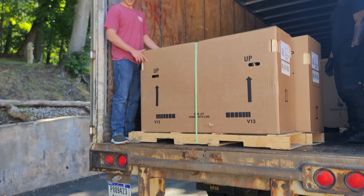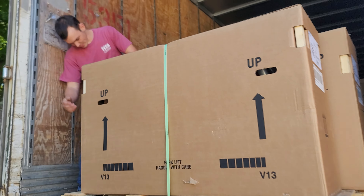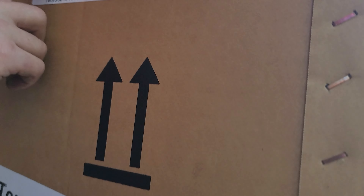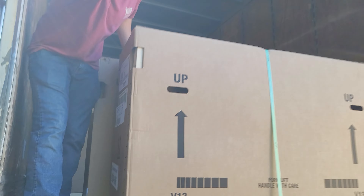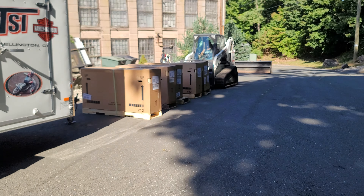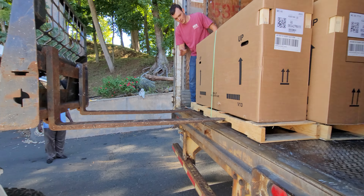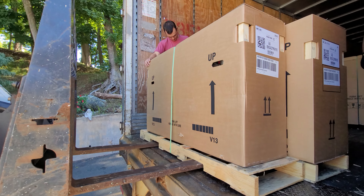Good morning guys, look what we got here! Brand new Gas Gas bikes coming in — freshies! Look at that MC65 over there, we got a couple 85s, some 105s. Hell yeah, check it out. Look at that beautiful morning out here, about to take the load up with the MC65.